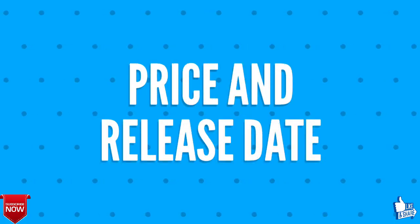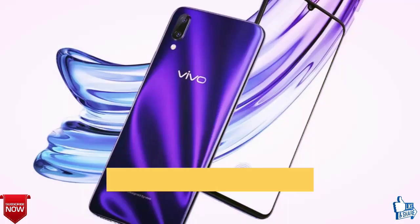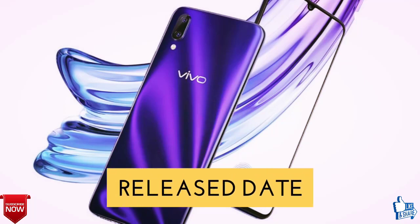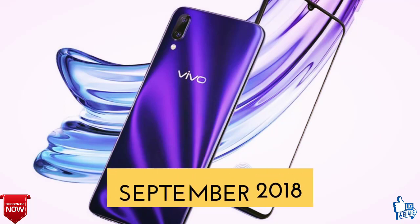We shall discuss the price and release date of Vivo X23. The expected price is 553 United States dollars, that is 36,000 Indian Rupees, and the release date shall be around September 2018.